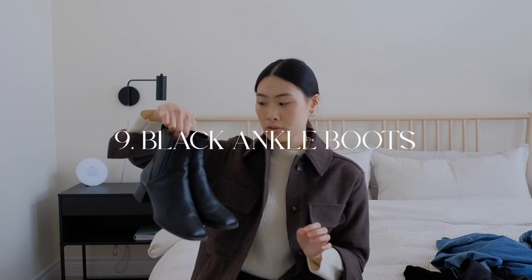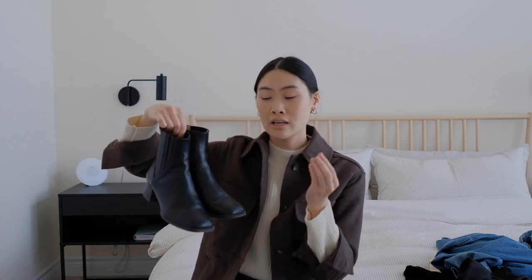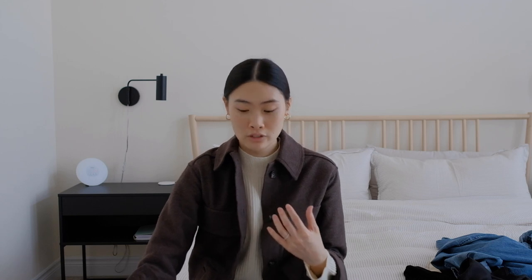Numbers nine and ten I saved for footwear. I have a pretty minimal shoe collection already but I saved two spots. Number nine: a pair of black ankle boots. This one has a little bit of a heel and a square toe, which gives the classic ankle boot a fun twist. Black ankle boots just go well with everything. Number ten: classic white sneakers — they look good with everything and give a more casual, relaxed vibe. With a pair of casual shoes and a pair of more formal boots, you pretty much have everything you need.